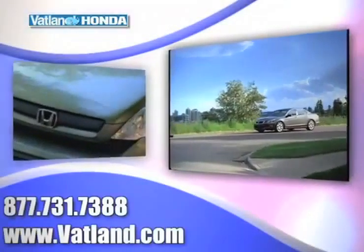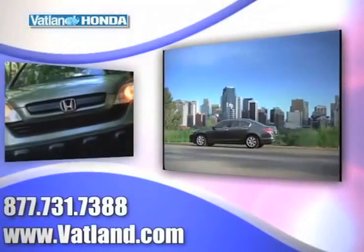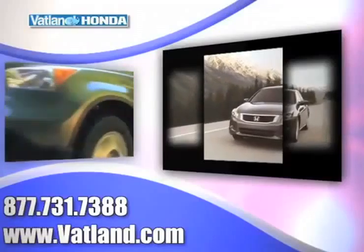There's no better place to find the widest variety of Honda vehicles for you to choose from than at Vatland Honda in Vero Beach, Florida.